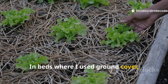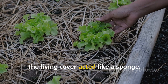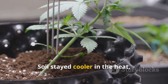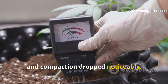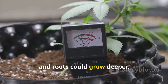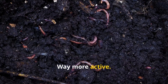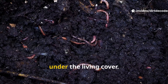In beds where I used ground cover, moisture stuck around longer than with straw mulch. The living cover acted like a sponge, holding water in the root zone. Soil stayed cooler in the heat, warmer during cold snaps, and compaction dropped noticeably. The soil was softer, easier to work, and roots could grow deeper. The surface stayed protected, but the biology underneath was way more active. Earthworms, beetles, and beneficial microbes all flourished under the living cover.